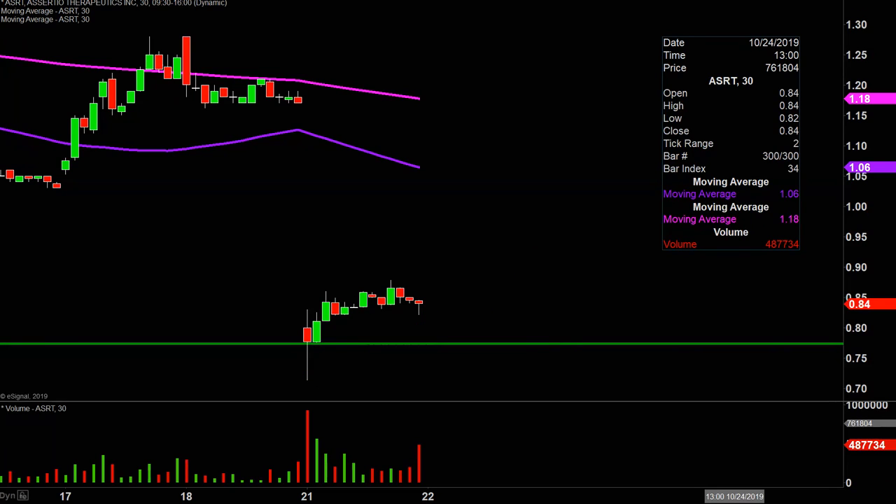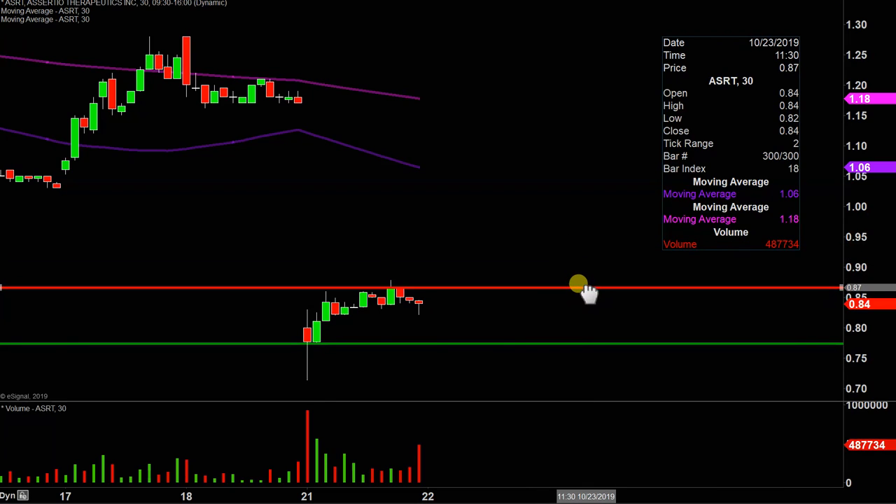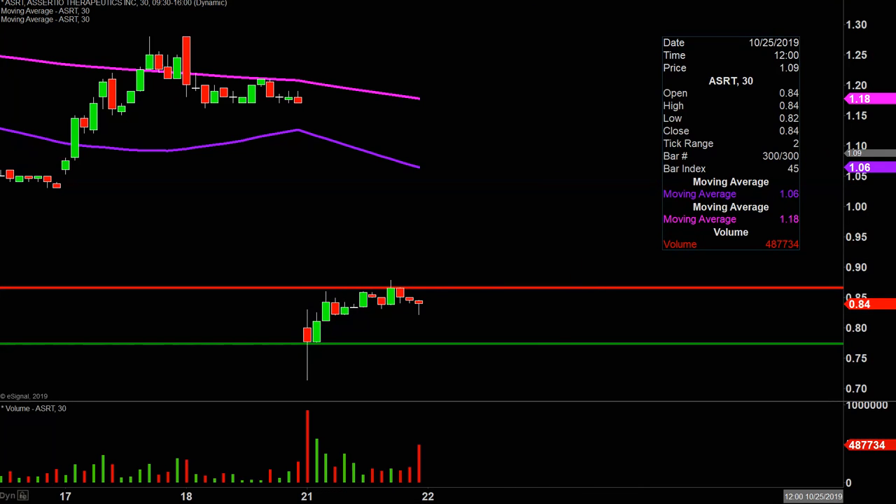What about levels of resistance moving forward? The initial level of resistance to watch is going to be right there at the 87-cent mark. If the price can push up through there, then keep an eye on the purple line — the 50-period moving average. Keyword being moving: I get it, that line is way up there and the price is way down there, but as the week plays out that line will move itself lower and lower and get more and more relevant. One hurdle at a time — the price first has to get up above that red line, and then you can turn more attention to the purple 50-period moving average.